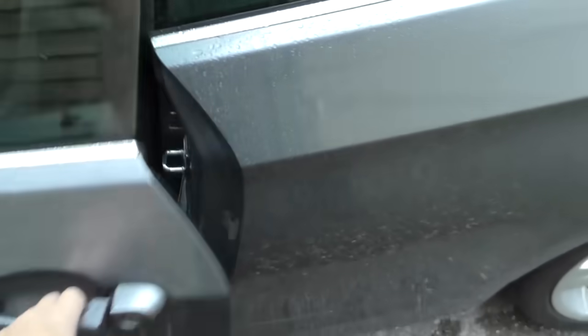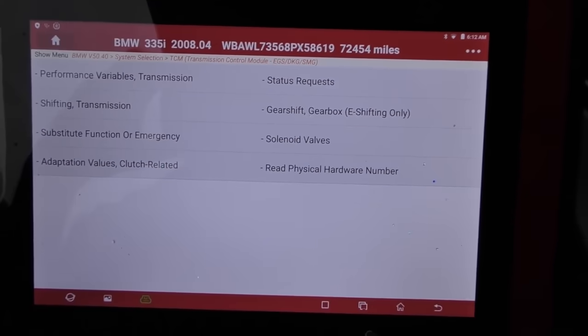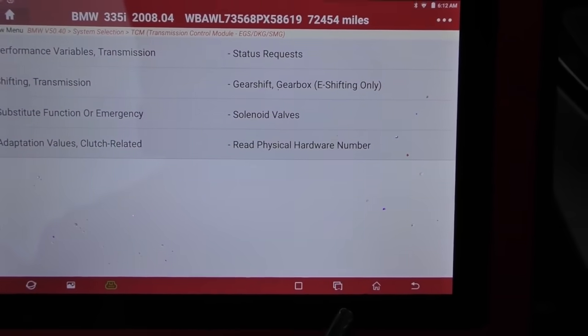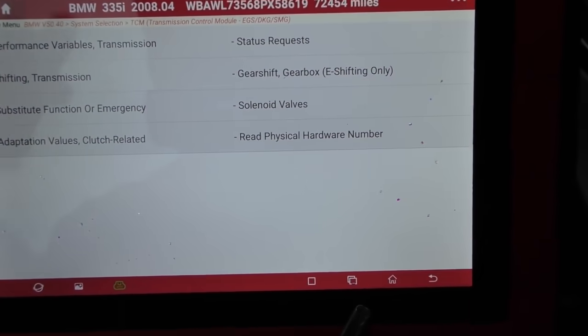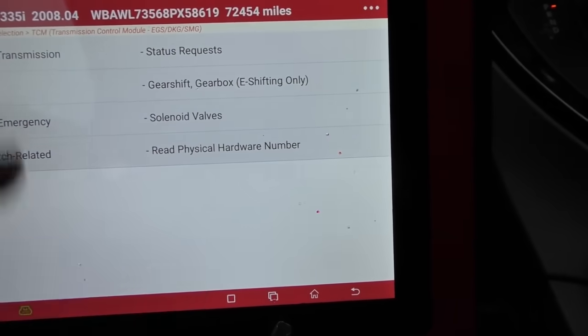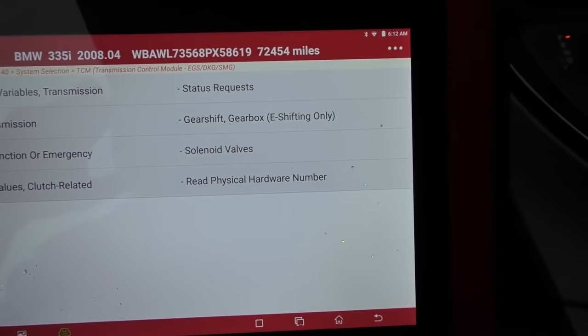Now in the case of this particular one, it's here because it's not shifting right. I have equipment for this, and as you can see we're now in the transmission — you can check variables, shifting, solenoids, see what the adaptation values are, even find all the code numbers so you can look up if there's a recall for your vehicle. Most guys that have this equipment are paying a ton for it, so you're going to pay a ton to have your car worked on. A lot of guys won't even touch it and will say take it to the dealer — and you know what they charge.